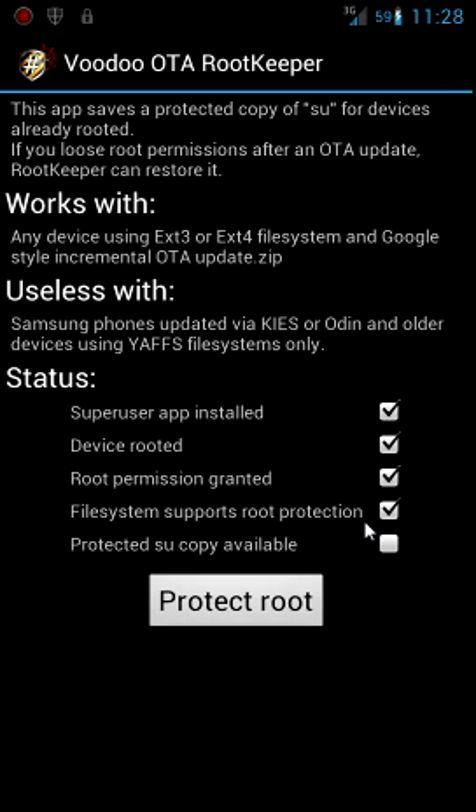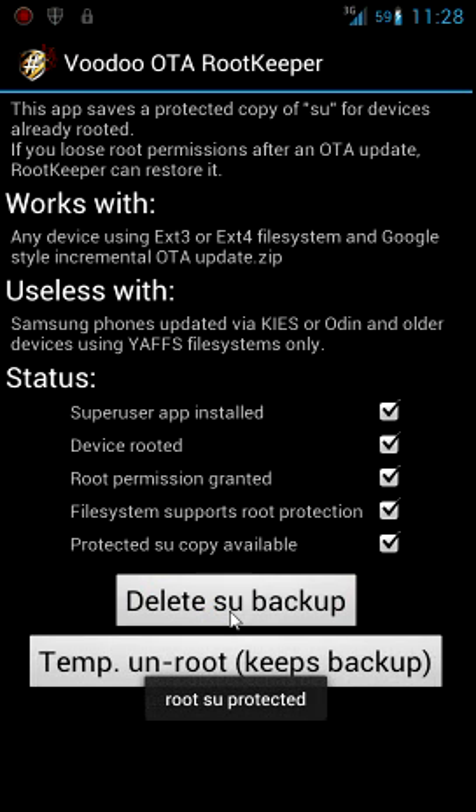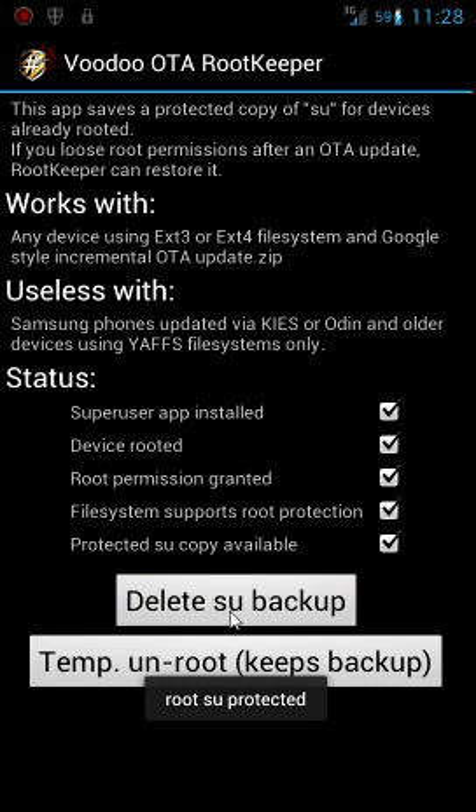Well, you will lose it, but it will come back. So I'm going to show you. We'll go ahead and hit Protect. Root SU protected. So we have a protected copy available. Now this specific app can access root and put that copy of SU back into play, so that if you update with stock and your update wipes out root, this app can go in and put it back.